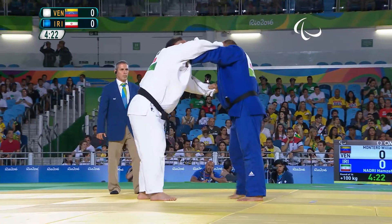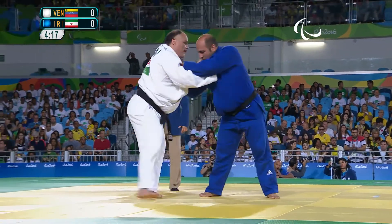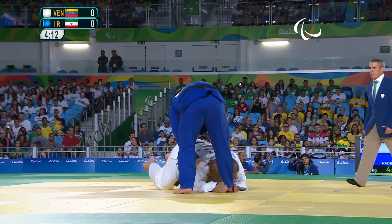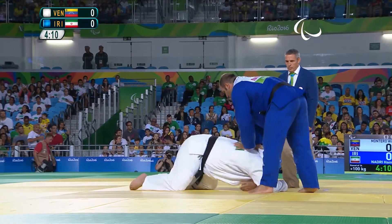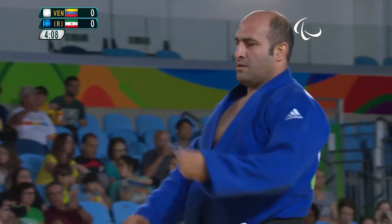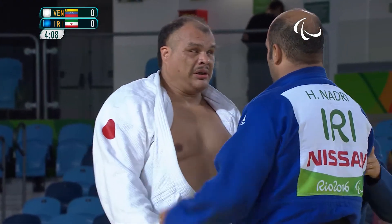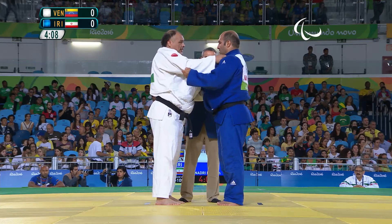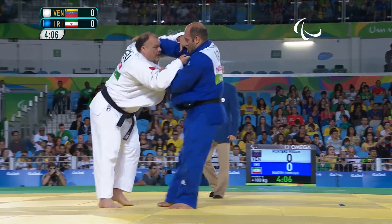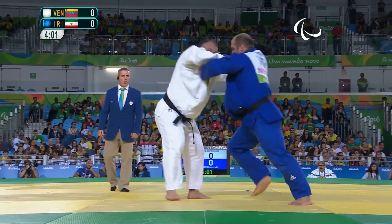They've gripped up and have about 30 to 40 seconds to attack. If they don't attack within that allotted time they can get penalties — a Shido — a little yellow flag that goes up on the board. Four of those and it's disqualification, so they don't want to accumulate any of those if they can help it.